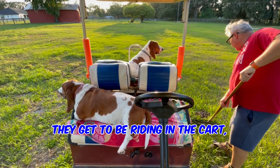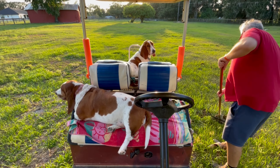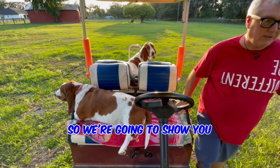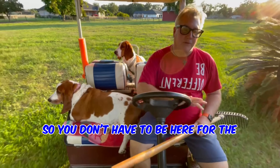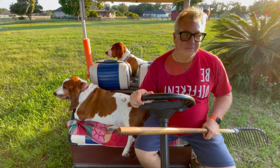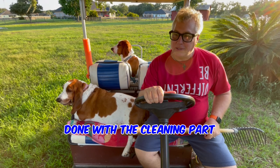They get to be riding in the cart getting some fresh air, and I get to do some work. So we're going to show you a little about what we do. Of course, we're going to speed it up so you don't have to be here for the normal 20 to 25 minutes it takes me.